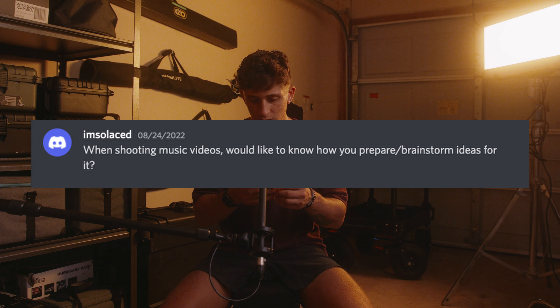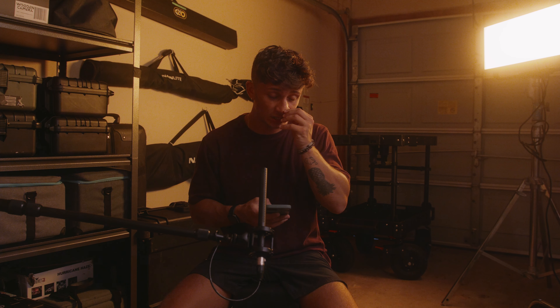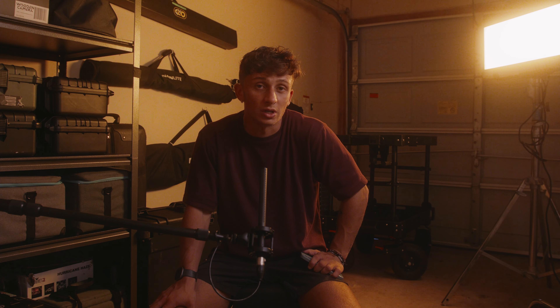Last question is from I'm Solace: when shooting music videos, how do you prepare and brainstorm ideas? A lot of that actually doesn't come from me — most of it comes from the director. They'll send a treatment over with visual references, visual styles, and anything they want in the video that best represents the artist and the song. When I'm doing music videos, the best thing for me is when a director sends treatments, visual references, color palettes, and textures — so I can analyze them and refer back to those references when creating images on set to inform my decision-making.